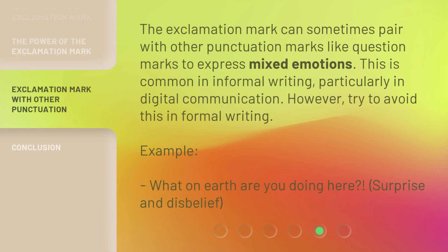The exclamation mark can sometimes pair with other punctuation marks, like question marks, to express mixed emotions. This is common in informal writing, particularly in digital communication. However, try to avoid this in formal writing. Example: 'What on earth are you doing here?!' — surprise and disbelief.